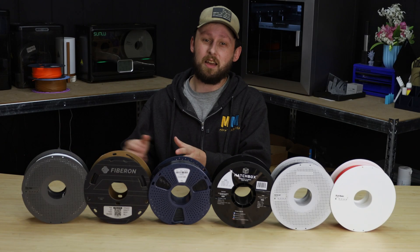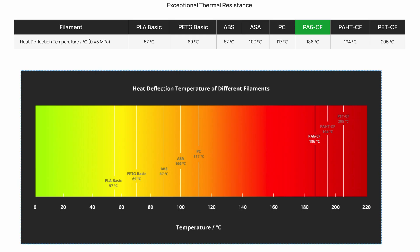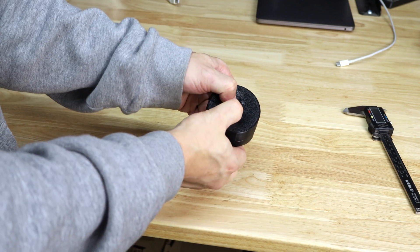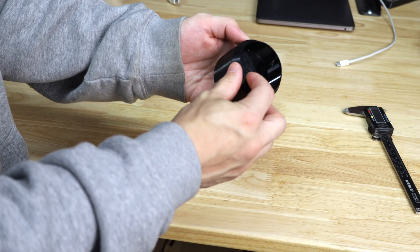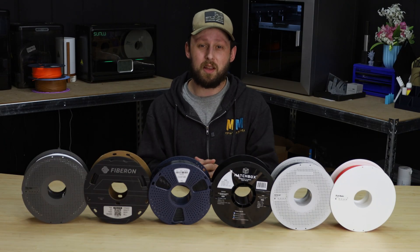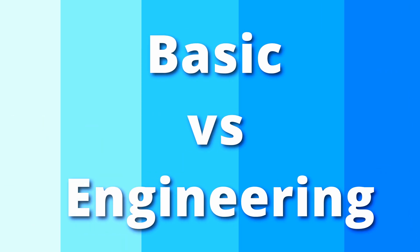Then there's the exotic side of 3D printing. These are the specialized filaments that unlock next-level stuff, like parts that stand up in the face of heat, flex like rubber, or take a beating without flinching. Think nylon for tough rigid parts, TPU for grippy phone cases, chemical resistant gaskets, and super durable parts with a little bit of flexibility, or carbon fiber reinforced blends for drone frames that are lightweight and durable. The big question is: when do you stick with the basics, and when do you level up?